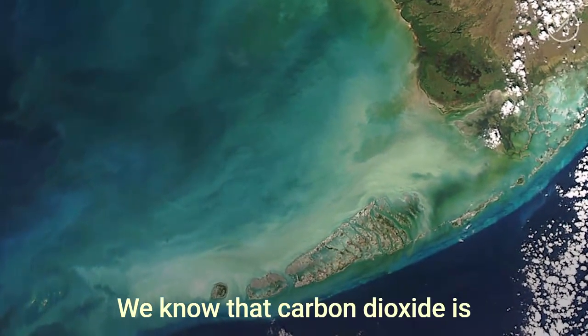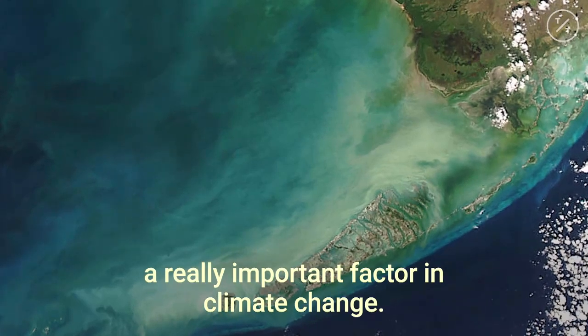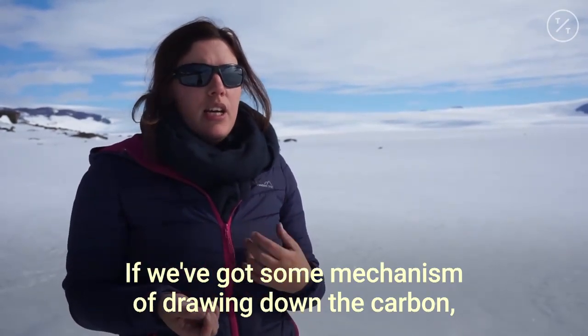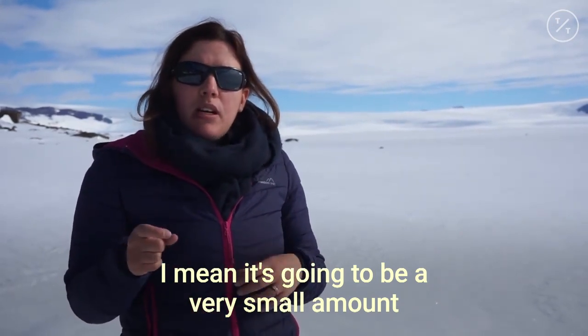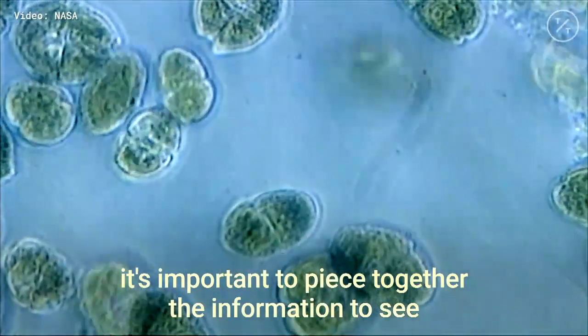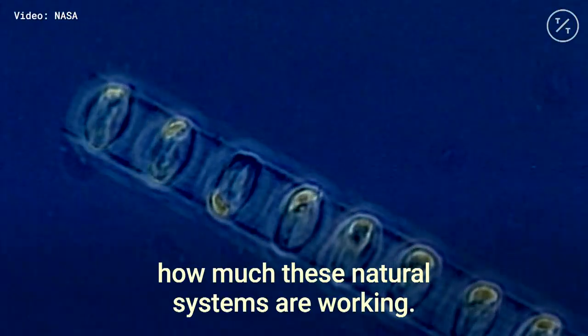We know that carbon dioxide is a really important factor in climate change. If we've got some mechanism of drawing down the carbon — it's going to be a very small amount — but if there's lots of small amounts together, it's important to piece together the information to see how much these natural systems are working.